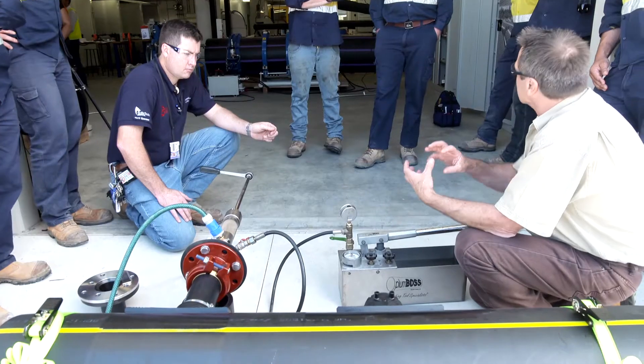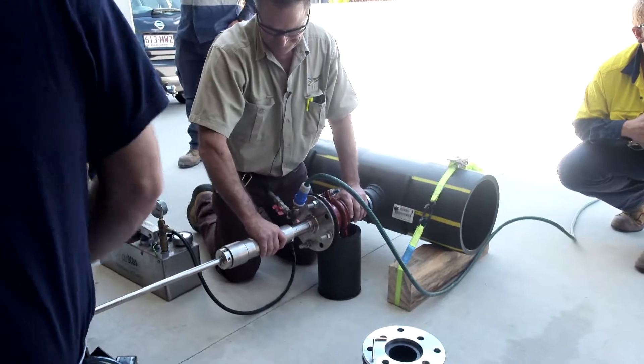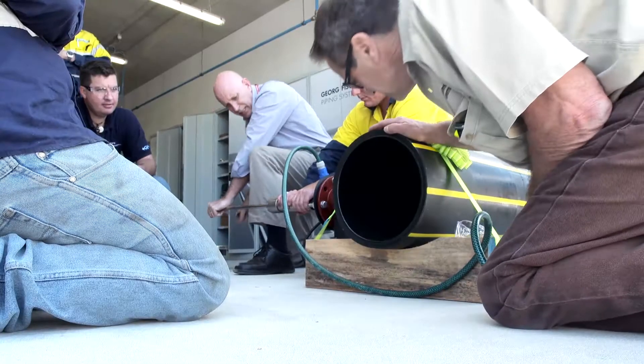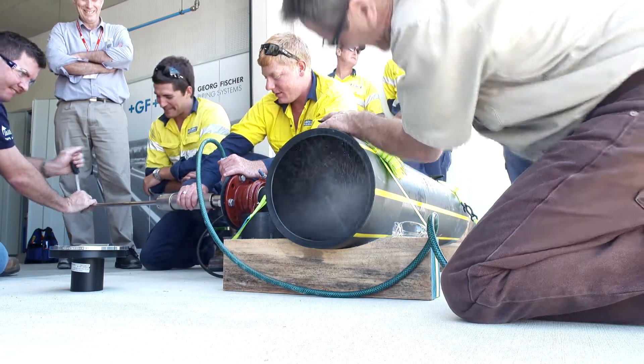Inevitably we ended up with a course to offer the best training possible with the best welders possible as well. Our partnership with industry — we're in partnership with IPLEX and George Fisher and also Polyfusion Technology from Western Australia. That partnership was forged from those discussions and has offered, I think, probably the best training that is available for this industry.